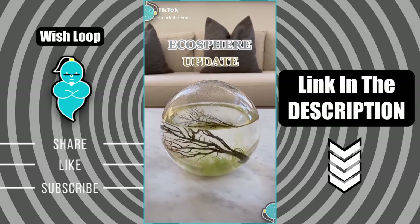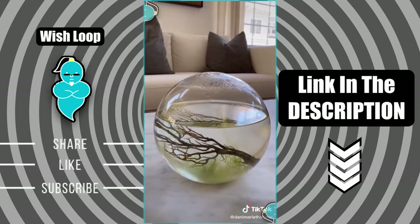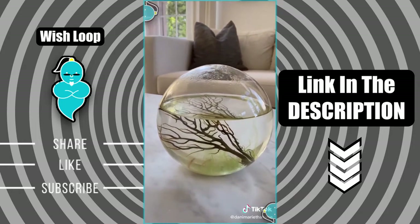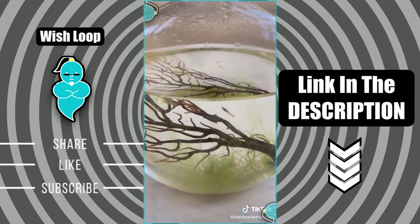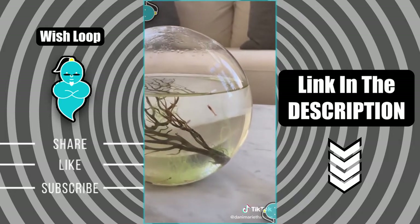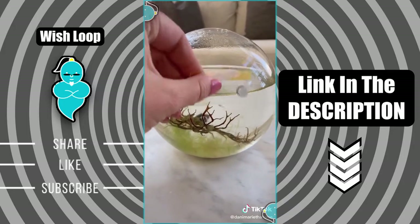I've been getting a lot of requests for an ecosphere update, so here we are. It's been a month and a half since I received it. As you can see, it's grown a lot more algae since when I started. I think it's because I have it in my family room, which gets a lot of sunlight. But all the shrimp are still alive and thriving. It's getting a little dirty though, so I was going to clean it for the video and show you what that looks like.